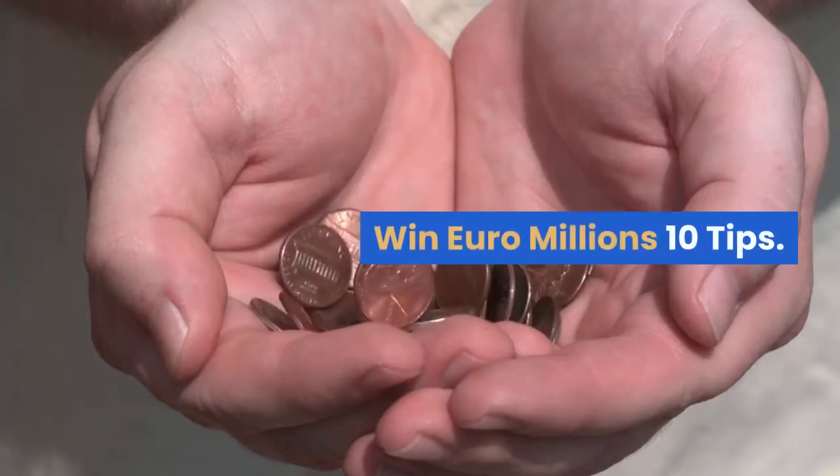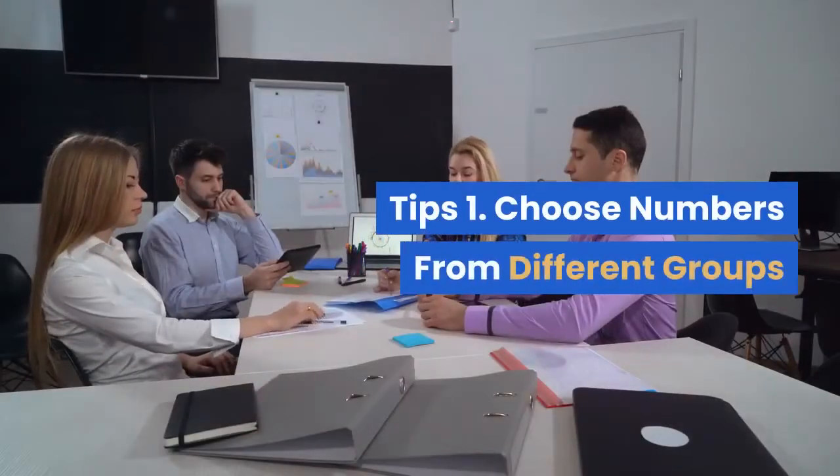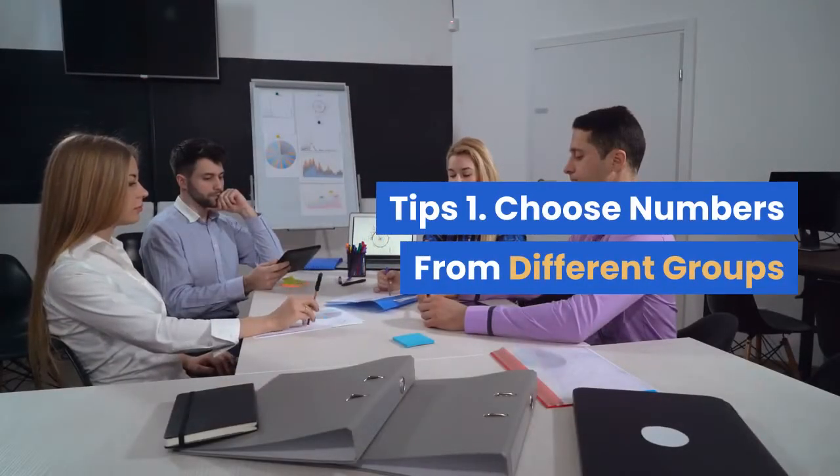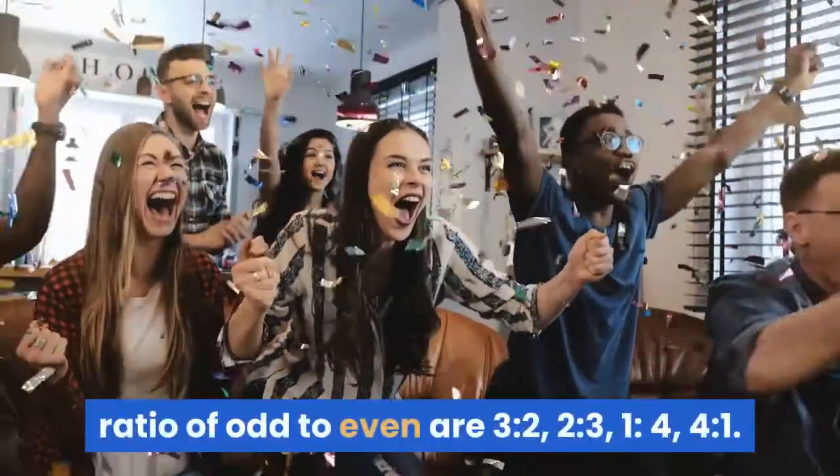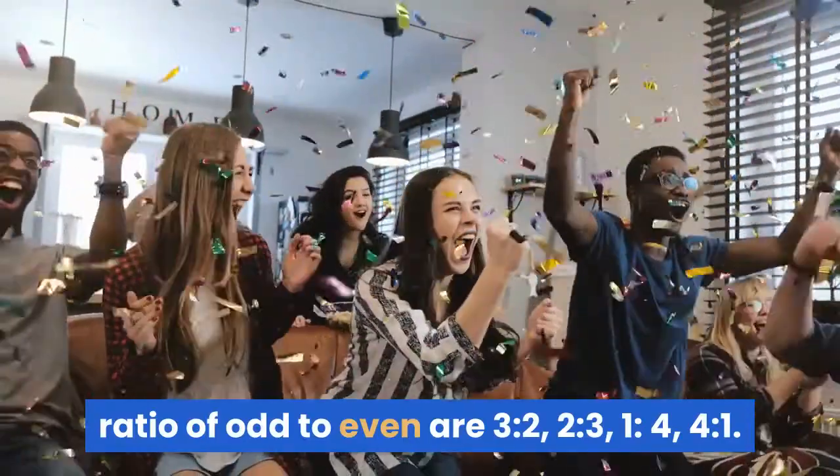Win Euro Millions — 10 Tips. Tip 1: Choose numbers from different groups. Tip 2: The winning numbers most occurrence ratio of odd to even are 3 to 2, 2 to 3, 1 to 4, and 4 to 1.